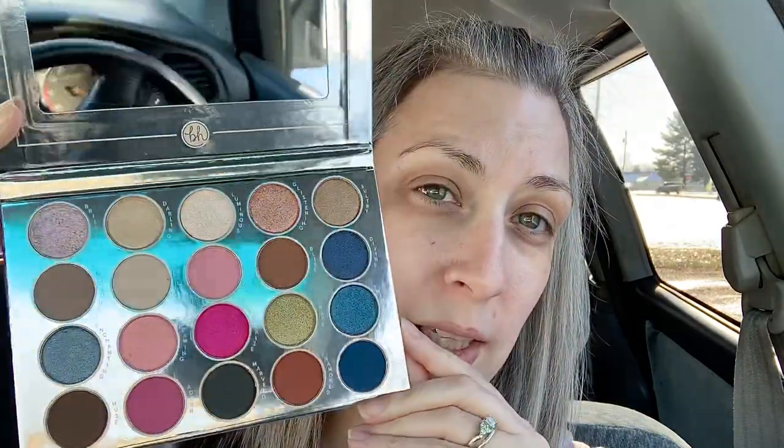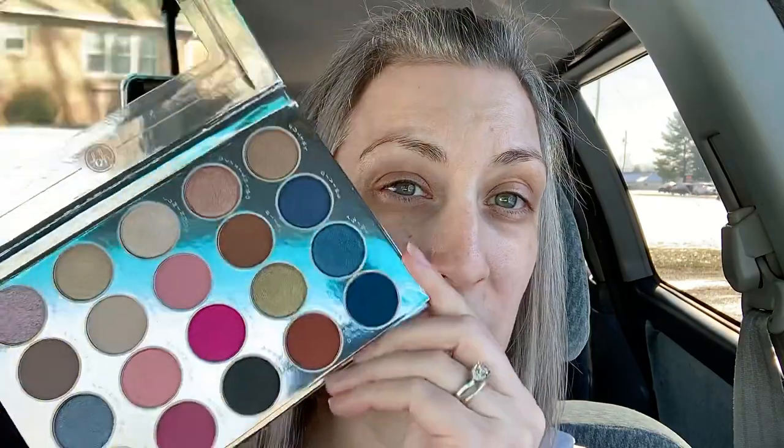I also got, as kind of my Christmas present to myself, the BH Cosmetics Fairy Lights Palette. I'm going to be doing a palette clean-out, maybe not on camera. I'm getting rid of a lot of stuff, but I could not pass this up — I just thought it was so beautiful. I saw it in store and looked it up, and it was on sale for $12, so I just couldn't pass it up.